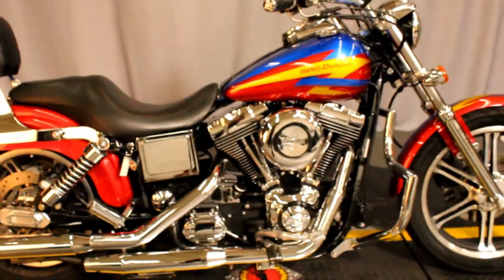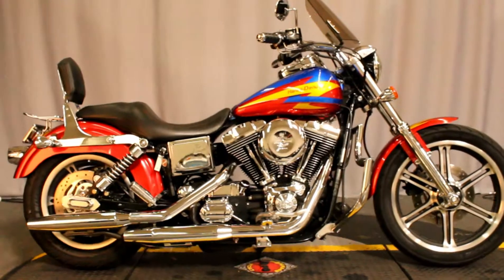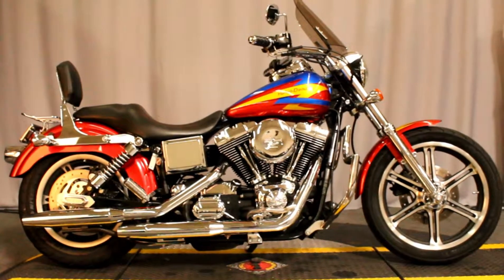It's available for a test ride seven days a week at North County Indian Motorcycle in San Marcos.